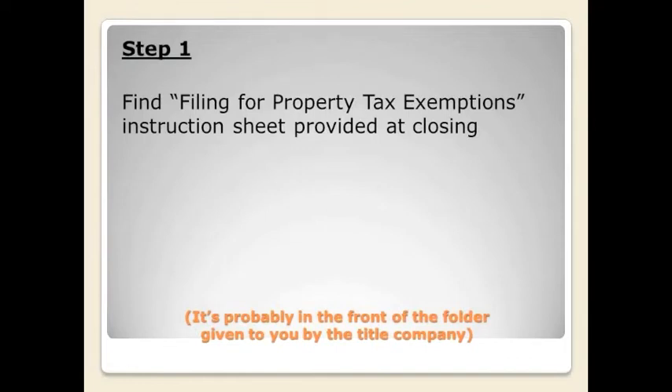The first thing you're going to want to do is find the instruction sheet you were given at your closing. This contains the tax ID number for your property, your loan amount, and the lender that you used.